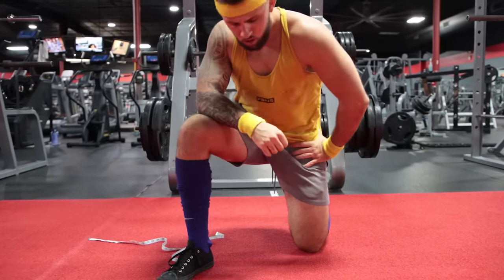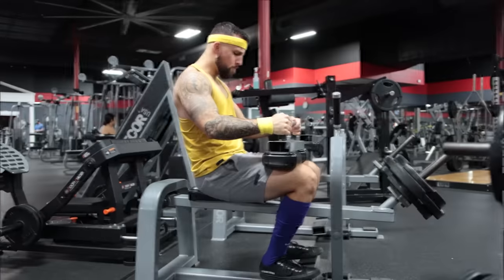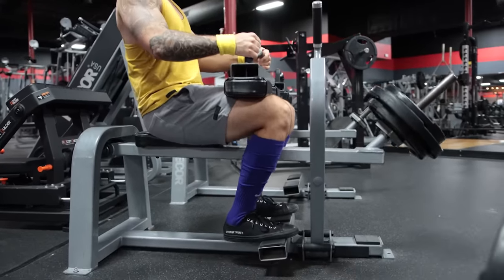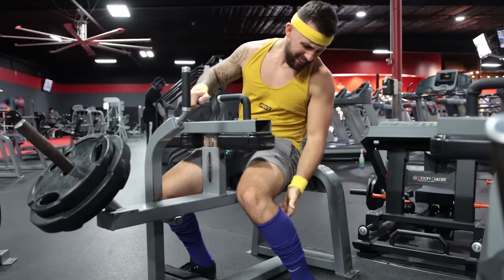One of the most stubborn muscle groups many guys struggle to build is their calves. We can all think of a guy who has a massive upper body and even really well-built quads and hamstrings but still has small, skinny calves. Does this mean they've been skipping calf exercises? Probably not — but they may have accepted the fact that their calves won't be as big as everything else and don't train them as effectively as possible. Big mistake.